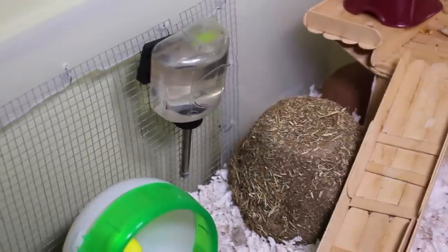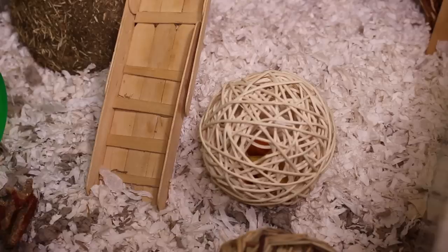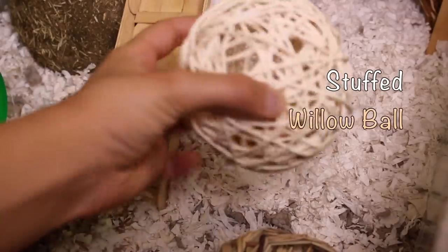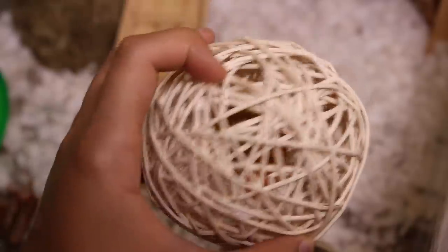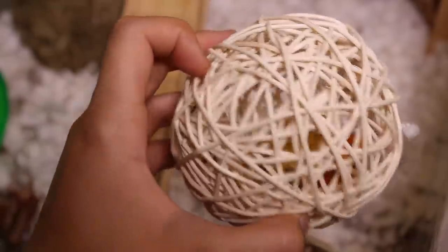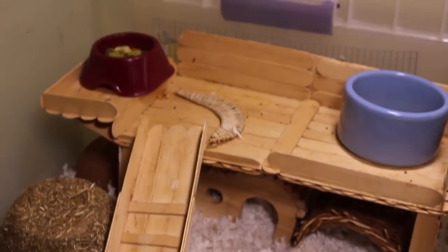Next to their ladder they have a willow ball with a few treats inside. Once they smell the treats it'll encourage them to start chewing at it, and it's just a boredom breaker for them. Going up their ladder, they have a couple of things on the second story.